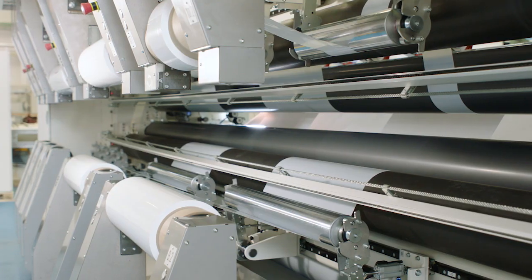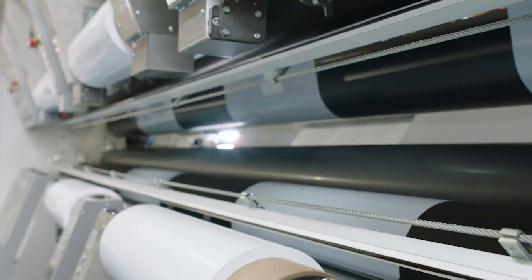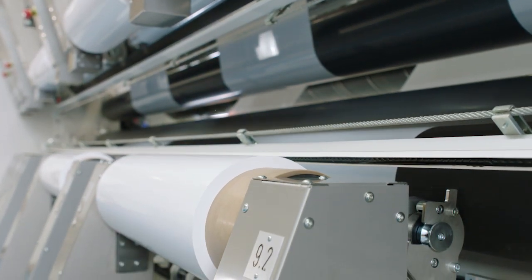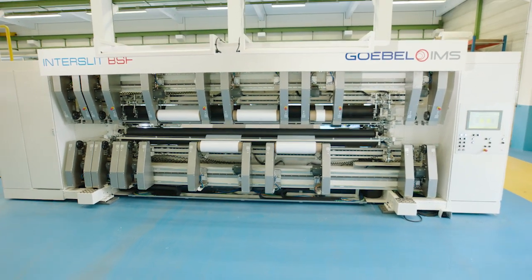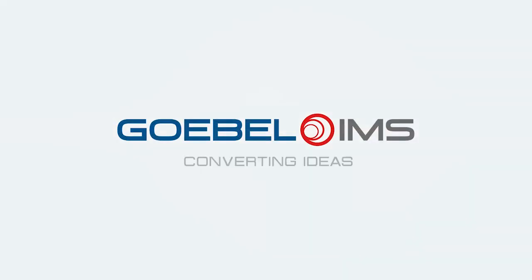Furthermore, each rewinding station offers individual control of contact pressure. Interslit BSF – innovative, high-performance technology for a changing world. Goebel IMS – state-of-the-art slitting and winding solutions, as well as over 165 years of expertise in mechanical engineering.